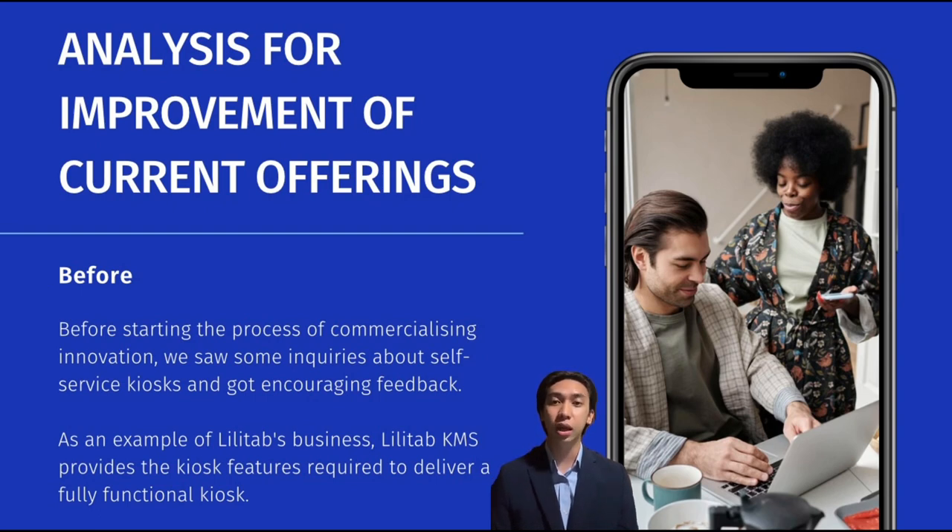As an example, Lilitab's KMS provides the kiosk features required to deliver a fully functional kiosk experience, including receiving card payments, scanning barcodes, capturing images, producing receipts, and going mobile on the Lilitab SmartDoc electronic mount. Out of the box, KMS supports auxiliary kiosk hardware.